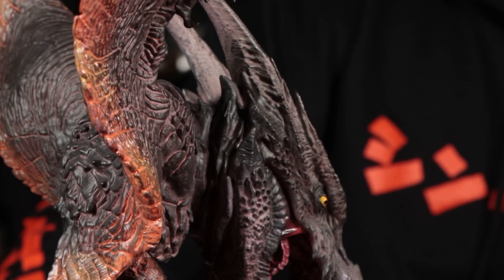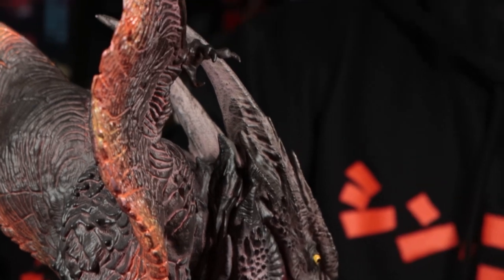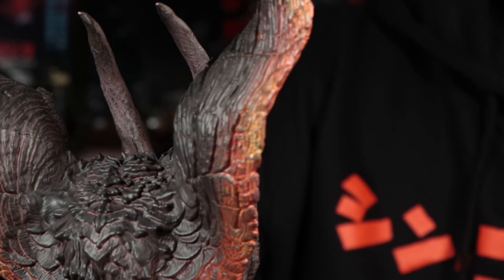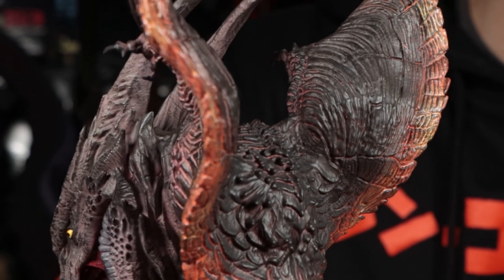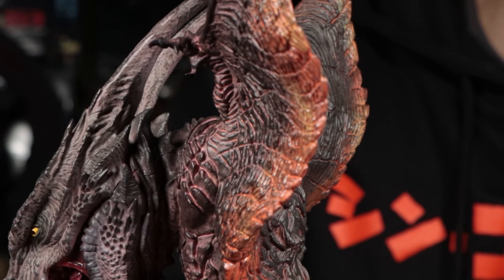We don't want to risk not getting this thing. Beautiful, excellent choice. I agree — it's one of the most awesome Defo Reals to date. Rodan was one of the highlights of that movie, and this is my favorite Rodan 2019 figure, at least so far.